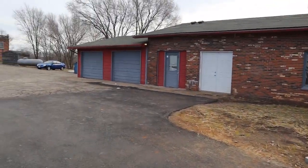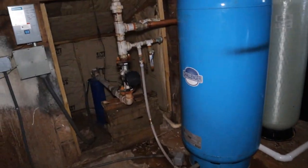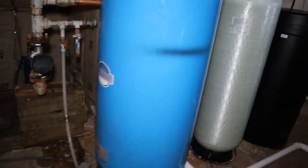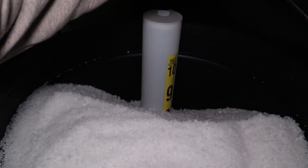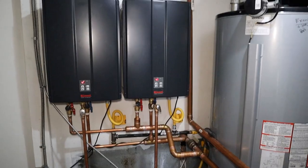We got a water softener and some instant water heaters that I want to check on. We have a well on the big building, which is actually kind of nice — saves us money. We just had the water softener installed. I want to check the salt and — holy cow, not much has been used at all, which is amazing.